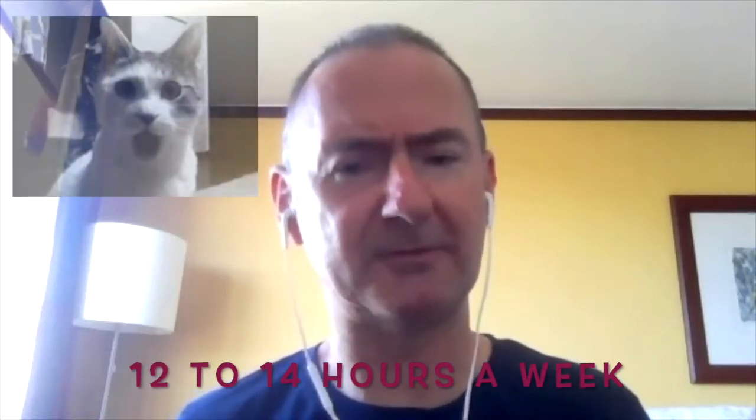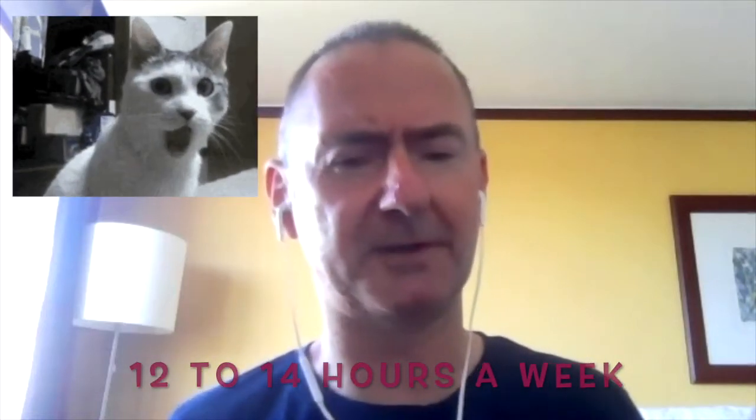Laboratory hours can vary a little — students may have labs one week but not the next — but that might amount to around 12 hours a week. So in total, including laboratories, depending on which options students take, there would typically be around 12 to 14 hours a week of contact time.